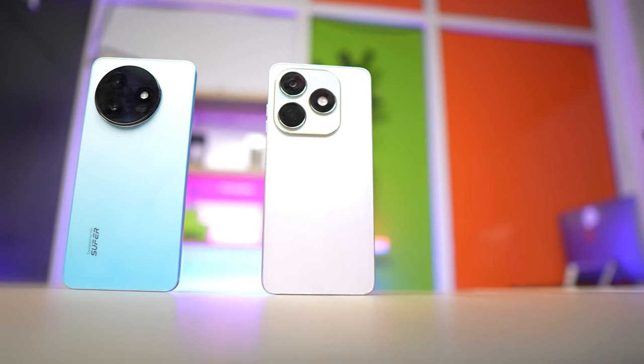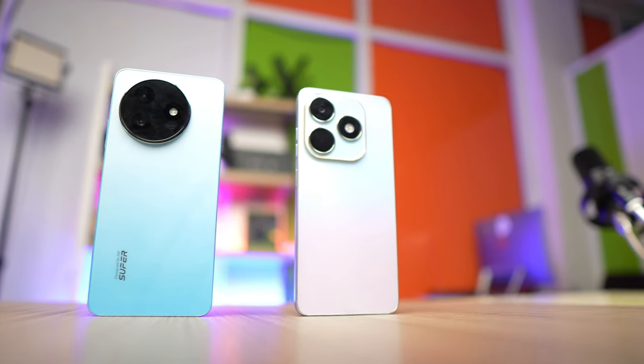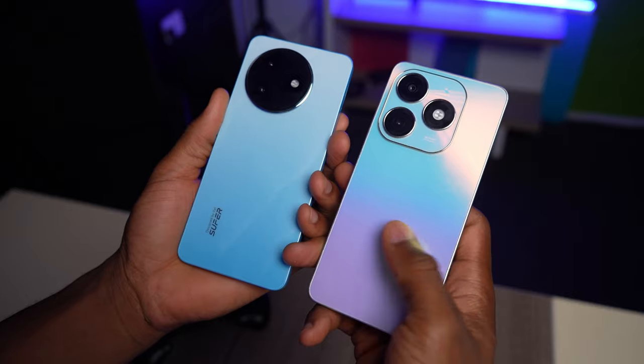While both phones share many similarities, the itel S24 stands out in terms of camera performance and design — though that may be subjective, as some people might prefer the Tecno Spark 20's design. Which phone do you prefer? Let us know in the comments, and feel free to ask any questions. Click on the video on your screen right now to see the full review of the itel S24.